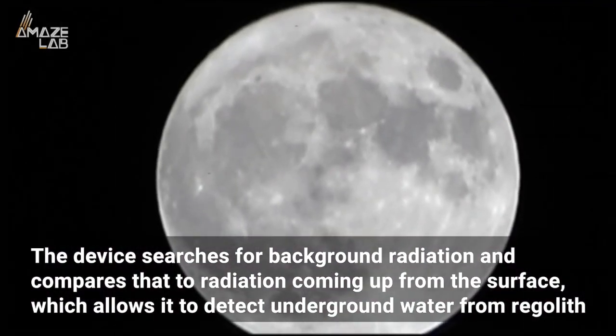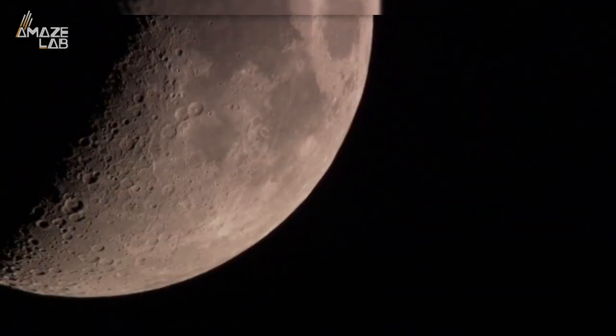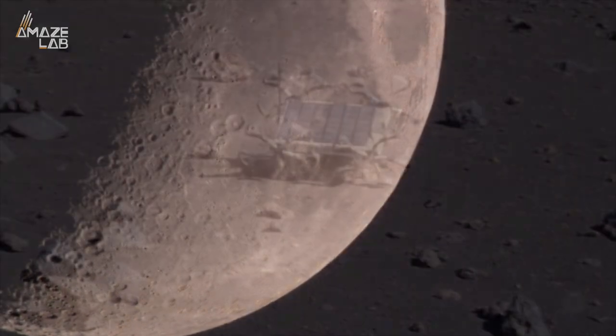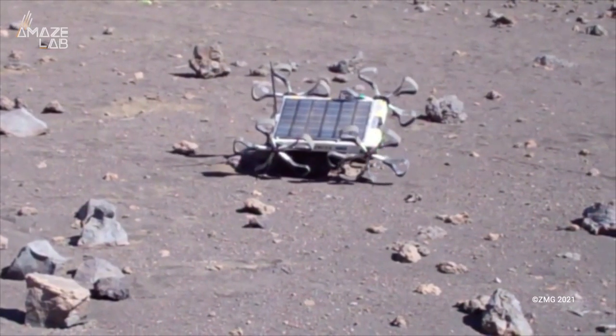The device searches for background radiation and compares that to radiation coming from the surface, which Puli engineers say allows it to detect underground water from regolith. It's important for us to find water on the moon — not only for consumption by people stationed on a moon base, but it can also be used to make fuel and oxygen.